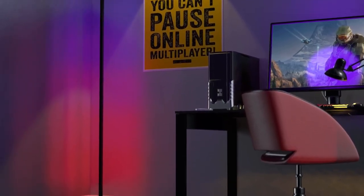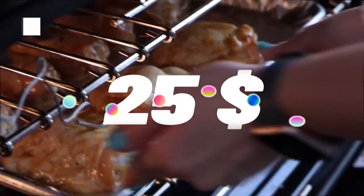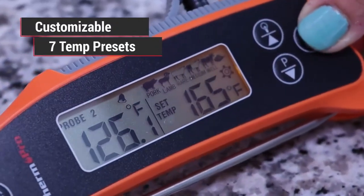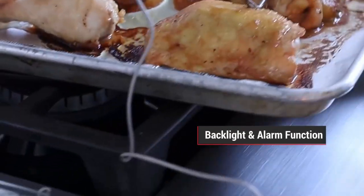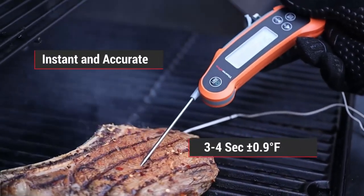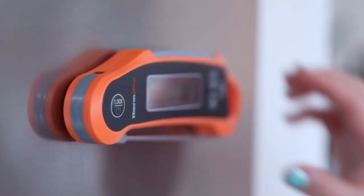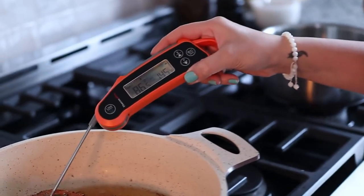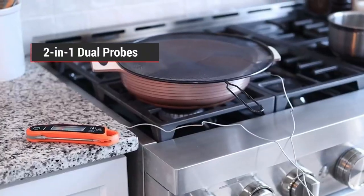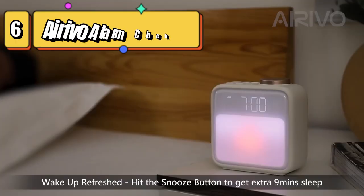Top 7 is a digital meat thermometer for cooking, with dual probes and a dual temperature display for monitoring the temperature of two different meats or different parts of the same meat simultaneously. It is waterproof and has an instant-read feature, with a temperature range of -58°F to 572°F. It is easy to use and has a backlit display and a magnet on the back for convenient storage.